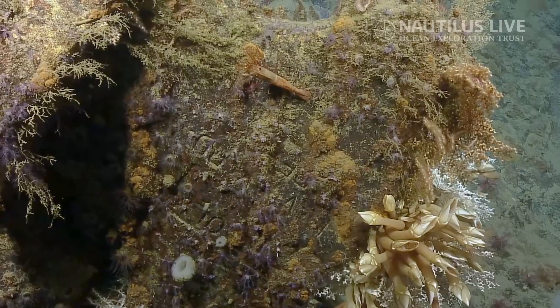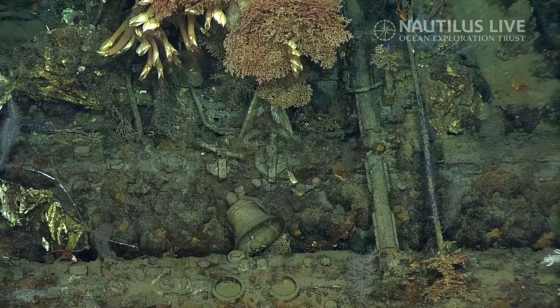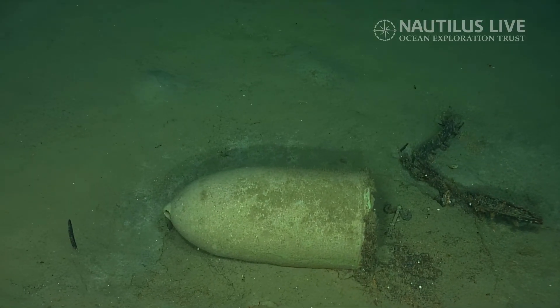To our knowledge. It looks directly in front of us. I think I can see something. Still has the clapper in it and the mounting bracket. Look at that. Oh my gosh. Is that a shelf? I think that's a torpedo head.